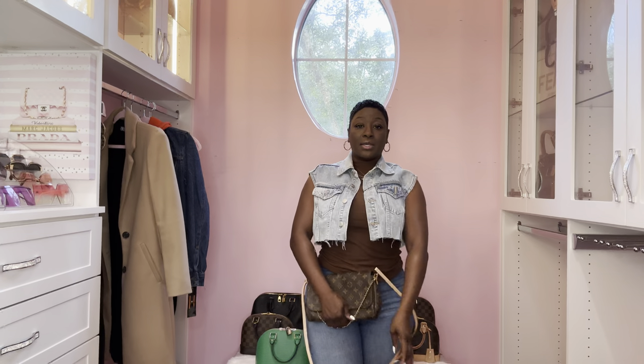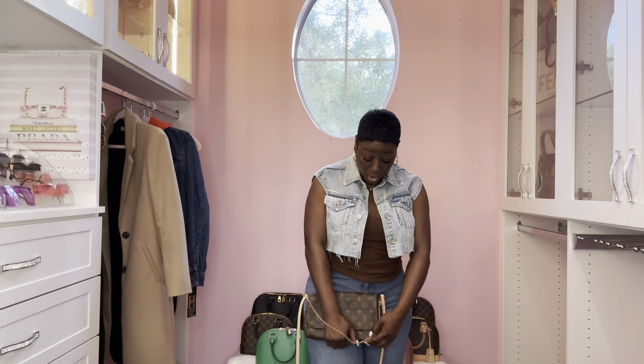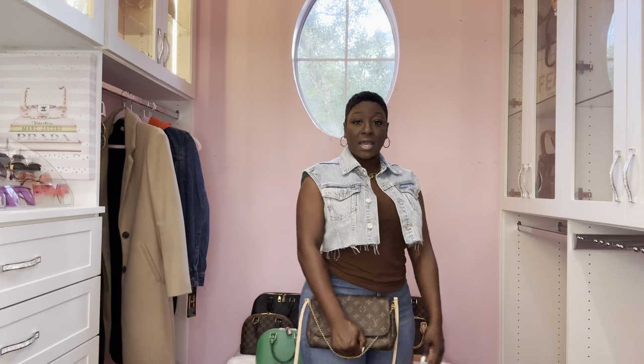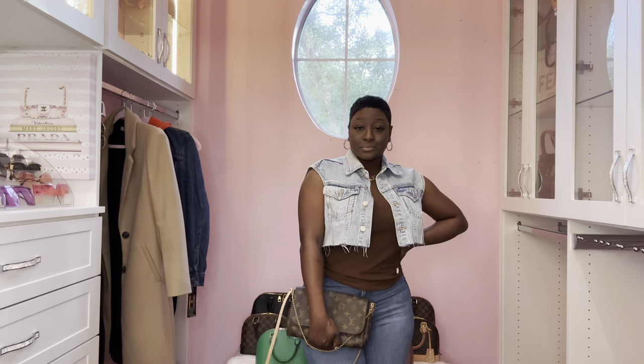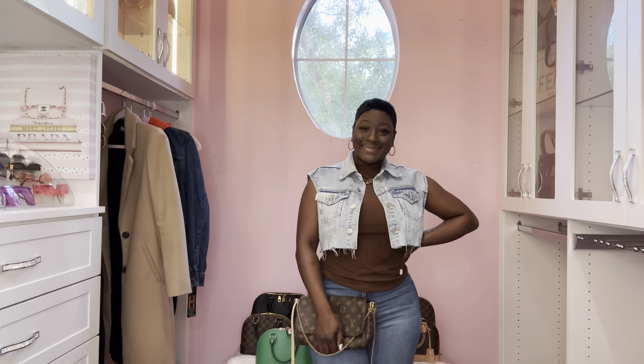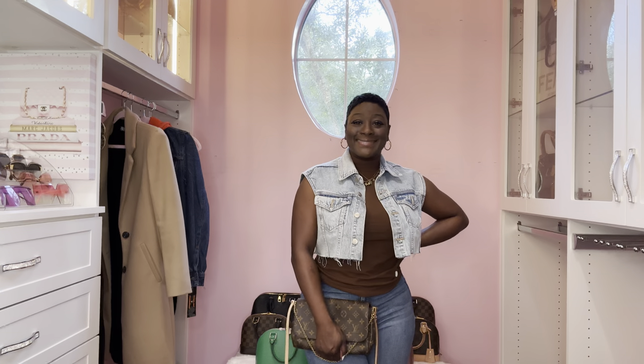If I want I can take the strap off and use it as a clutch for date night. This is the beautiful Louis Vuitton Favorite Monogram canvas in the MM size.